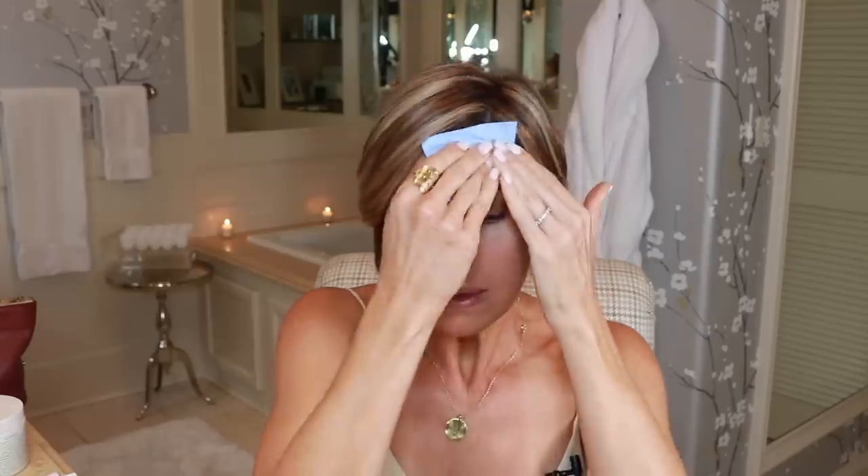Now we look like we have some eyes. I recommend that you carry with you some oil-absorbing sheets and use those in lieu of any kind of powder — we don't want to pile on makeup. The key is to keep our skin about as bare-faced as possible. Anywhere you have areas of shine, just blot. Eyes are done and we have a little bit of concealer under there.